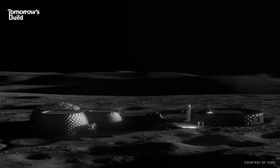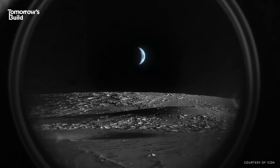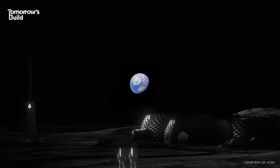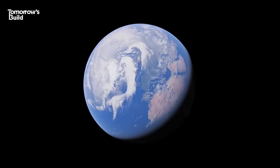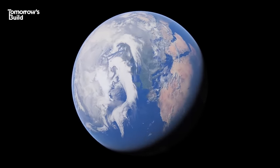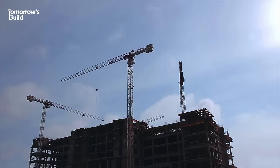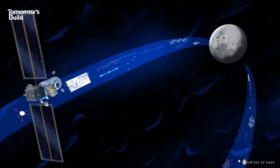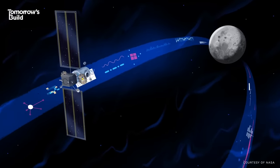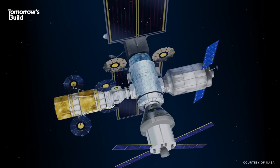If you're still wondering why NASA is taking such a big punt on a technology which is only now beginning to prove its worth, it's worth bearing in mind the competition. Back here on Earth, 3D printing has had to prove itself to a global industry with well-established construction methods, building codes and design norms. Up on the Moon, however, there isn't really any other option — any building site needs to be largely self-sufficient, as it's just not feasible to send up large volumes of equipment or building crews with specialist skills.